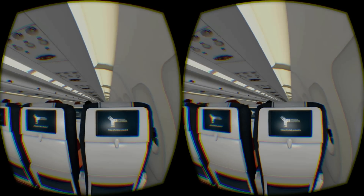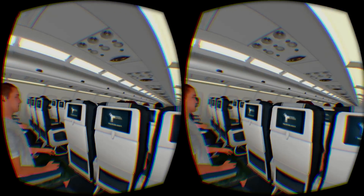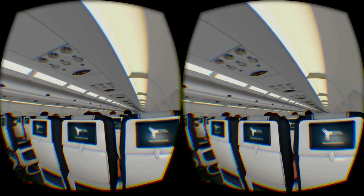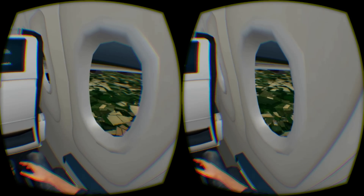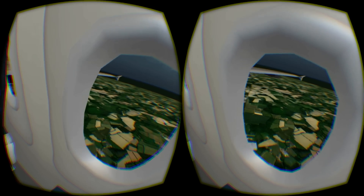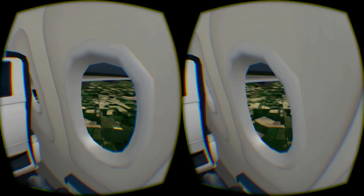After you finally get into the air you can look around and look out the window, and it really does feel like you are on an actual flight even if the terrain is a bit low res. After a short time you will hear a bang and the engine out your window starts to billow black smoke. You then have to fasten your seat belt and brace for impact. It is an immersive scene, but the passengers around you seem very calm and the audio feels very robotic.